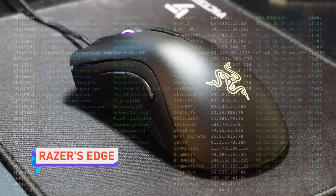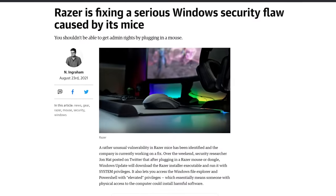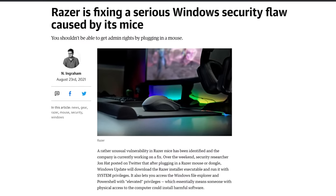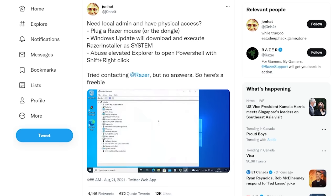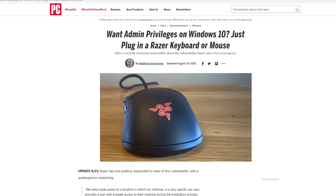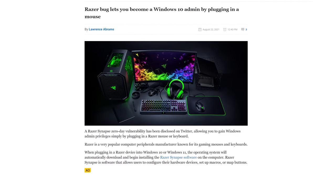You probably wouldn't think a mouse would be responsible for a major security issue, but that's just what happened with Razer's mice over the weekend. A security researcher on Twitter posted screen cap footage of how the vulnerability works. You plug in a Razer mouse or its wireless dongle, then Windows Update will fetch the installer program and run it with system privileges, which allows you to open up File Explorer and PowerShell, also with elevated privileges, making it easier for a bad actor to install malware.